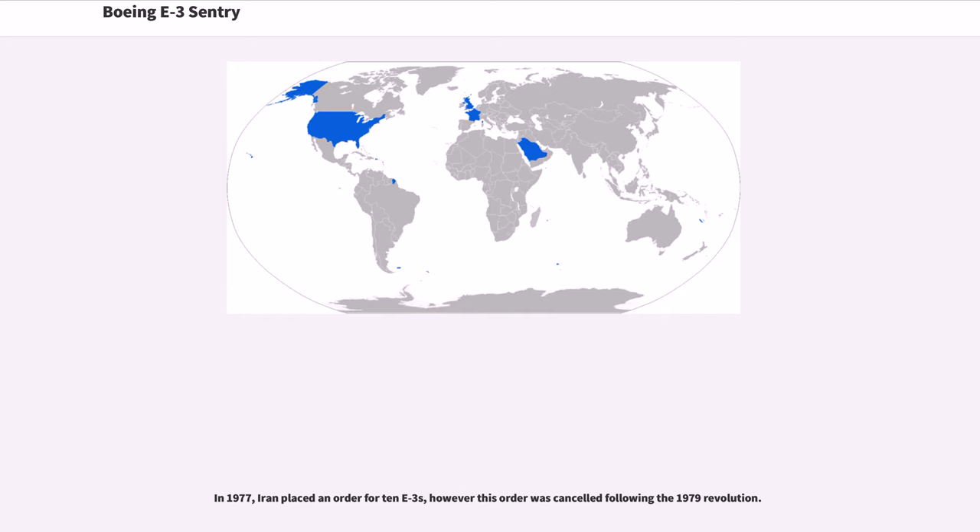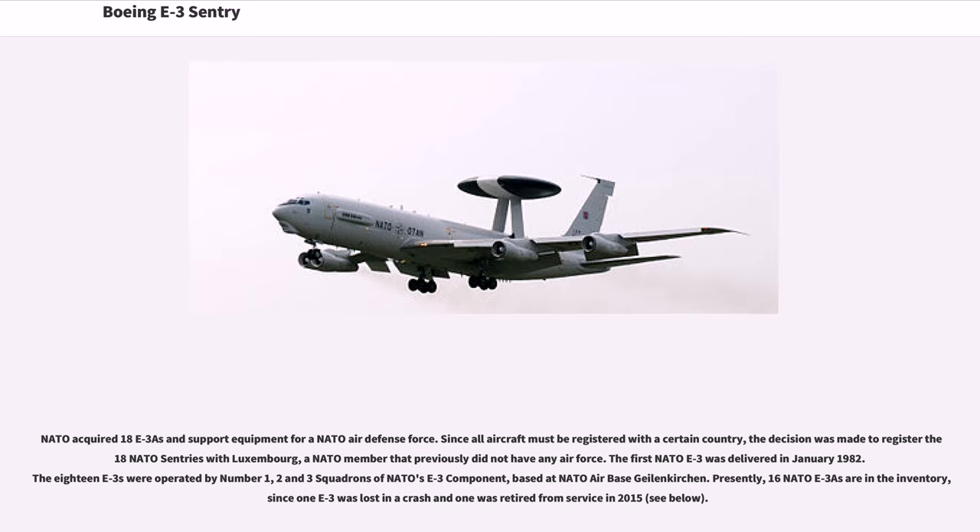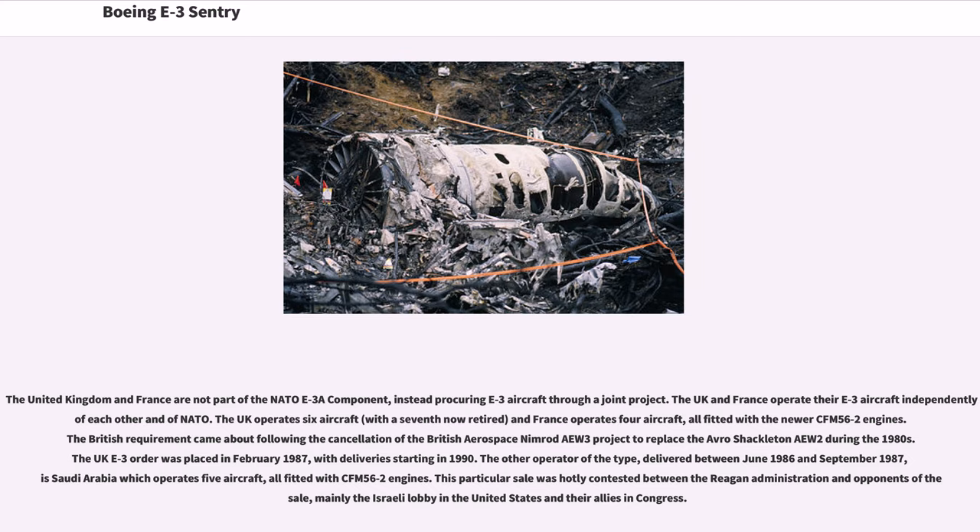In 1977, Iran placed an order for 10 E-3s, however this order was cancelled following the 1979 Revolution. NATO acquired 18 E-3s and support equipment for a NATO Air Defense Force. Since all aircraft must be registered with a certain country, the decision was made to register the 18 NATO Sentries with Luxembourg, a NATO member that previously did not have any Air Force. The first NATO E-3 was delivered in January 1982. The 18 E-3s were operated by No. 1, 2, and 3 squadrons of NATO's E-3 component, based at NATO Air Base Geilenkirchen. Presently, 16 NATO E-3s are in the inventory, since one E-3 was lost in a crash and one was retired from service in 2015. The UK operates six aircraft (with a seventh now retired), and France operates four aircraft.